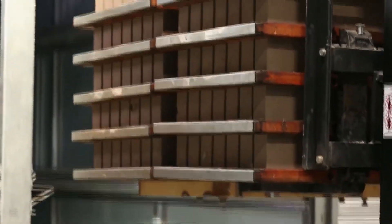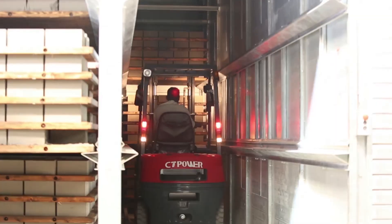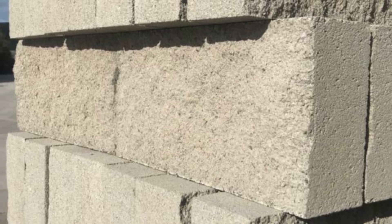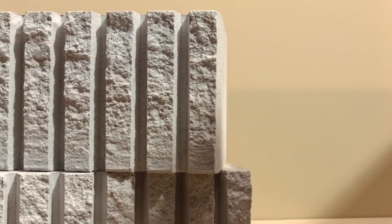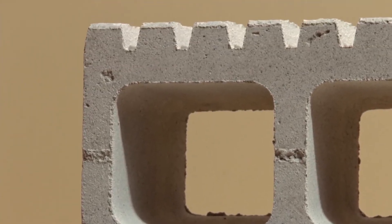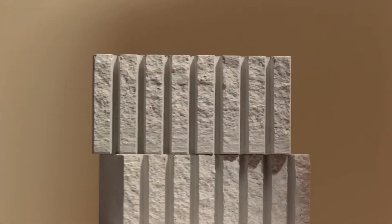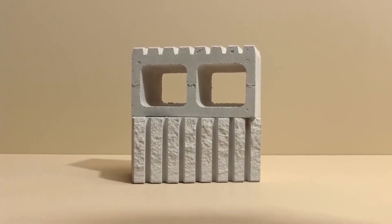After curing, the blocks have developed sufficient strength for handling. They're removed from the kiln and prepared for the final stages of production. For standard blocks, this might simply involve unstacking from curing racks and preparing for packaging. For specialty products like split-faced blocks, which have a rough, stone-like texture, additional processing is required. Split-faced blocks are actually manufactured as a single unit and then split apart after curing to create the desired texture appearance. This splitting process uses specialized machinery that applies force precisely along predetermined lines, resulting in a block with one or more faces that have a natural, stone-like appearance highly valued for its aesthetic qualities.